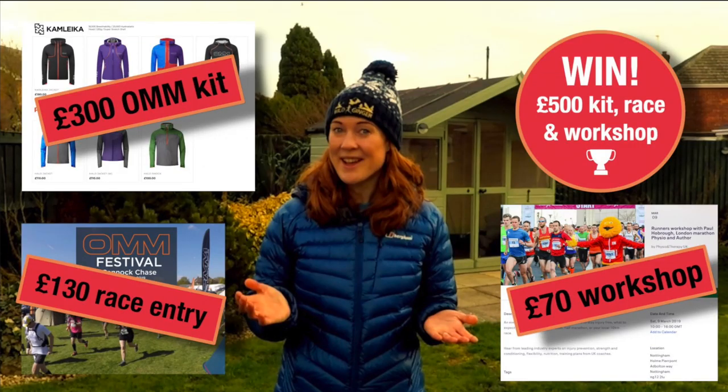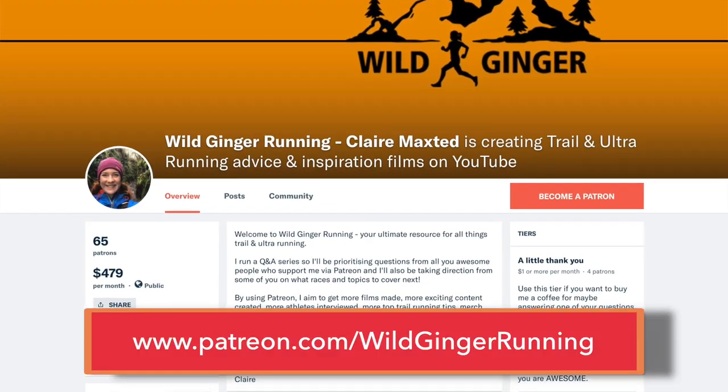And if you'd like to be entered into my monthly competition to win £500 worth of running gear, or enjoy other perks from Wild Ginger Running, like getting your questions answered preferentially and having a say on what I cover on this channel, head over to my Patreon page now. The link is in the description below. So let's answer that first question. AdsMC wants tips for his first ultra, the Lakeland Trails 55k in June.